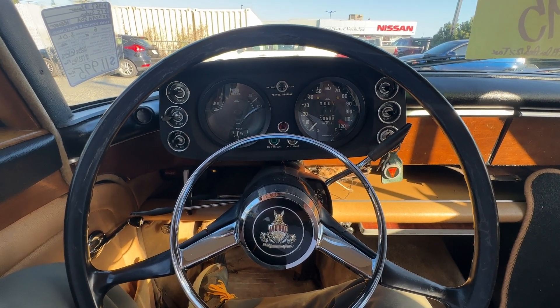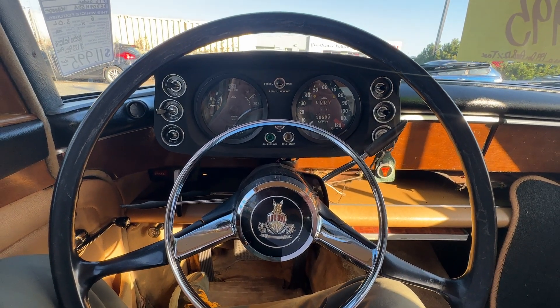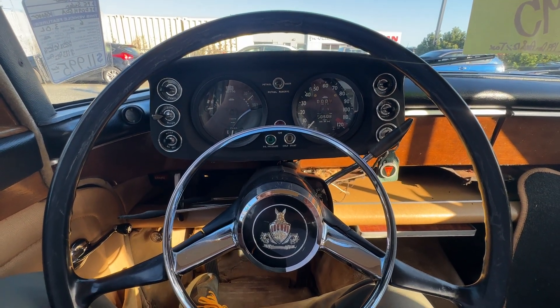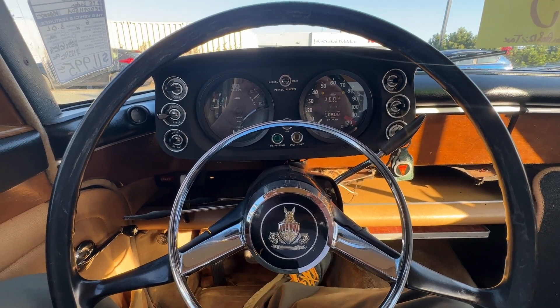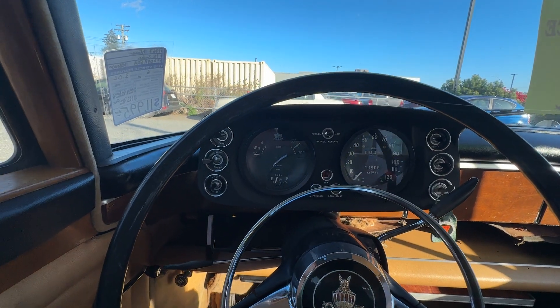Seems small, yet I remember when I was young this was considered a large car. It's got the 3-litre — you can hear it in the background — it purrs nicely, smells like a Rover.